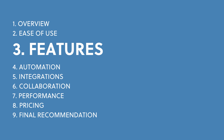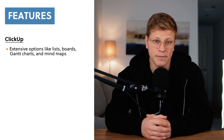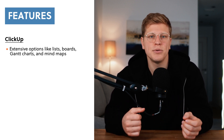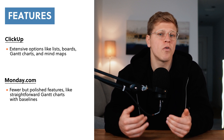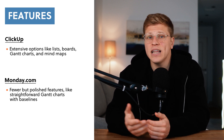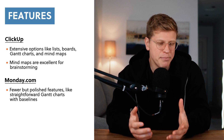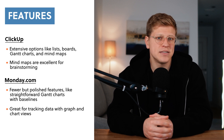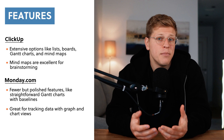When it comes to features, both platforms have a lot to offer, but they approach things differently. ClickUp has every kind of feature you could think of — lists, boards, calendars, Gantt charts, mind maps, and much more. This variety is great if you have specific needs or like to work in different ways, but it can also be overwhelming. I found myself spending a lot of time just exploring all the options before actually using them. Monday.com offers fewer options, but they're presented in a way that's simple and easy to understand. Its Gantt chart feature is straightforward and even lets you add baselines to track your project's progress — a small but helpful touch that ClickUp doesn't offer. ClickUp's mind maps are great for brainstorming ideas visually, while Monday.com's graphs and charts views are perfect for teams that need to track data and performance.